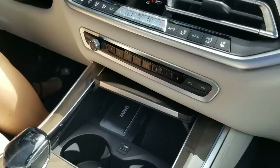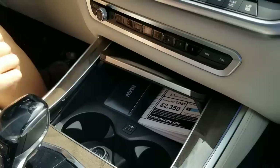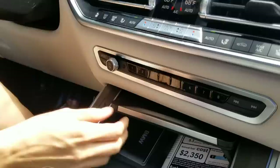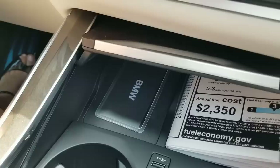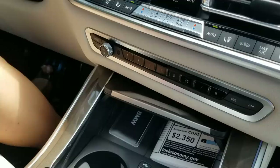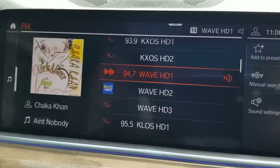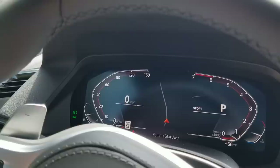One of the neat features BMW has been rolling out is a credit card key — basically a card that replaces the traditional key. This is fantastic if you're going on a hike, a night out, or surfing — just put it in your wallet or clutch. This will unlock your door and, placed on the wireless charging pad, will allow you to start the engine. With comfort access, as you walk up to the vehicle it'll unlock automatically, and when you walk away about 10 feet it'll beep and automatically lock. You no longer have to touch the door handle when you leave.